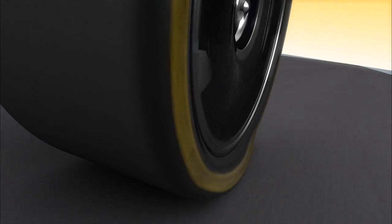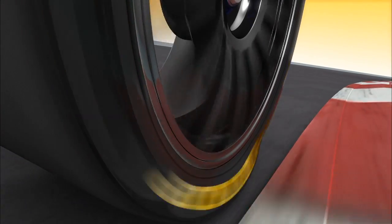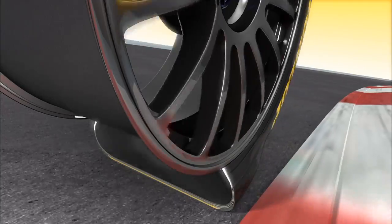The lower the air pressure, the greater the contact with the track. However, that also makes the tyre heat up faster. Within limits, a fine idea, but it mustn't be overdone.